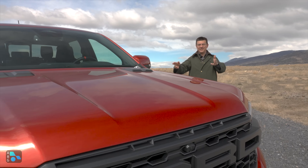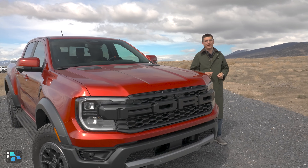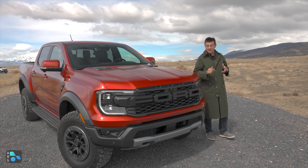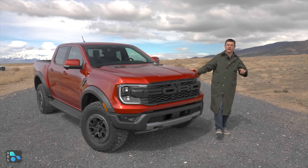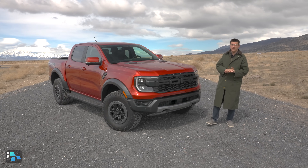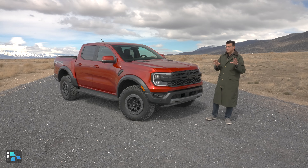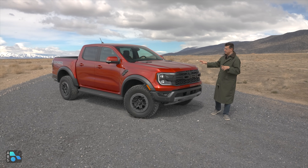Hey everybody, today I'm out in Utah finally driving the 2024 Ranger, and this is the ultimate expression of the Ranger - the new Ranger Raptor. It's the first time the Ranger has ever received the Raptor treatment in North America. For this model year, it has some pretty stiff competition in the United States, but the off-road competitors aren't the same kind of off-road machine as the Ranger Raptor.